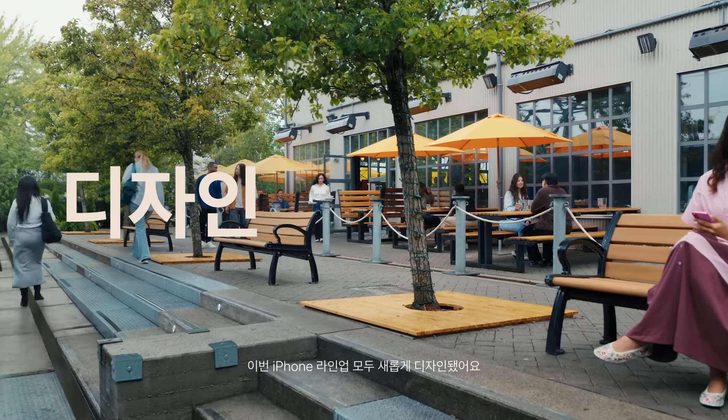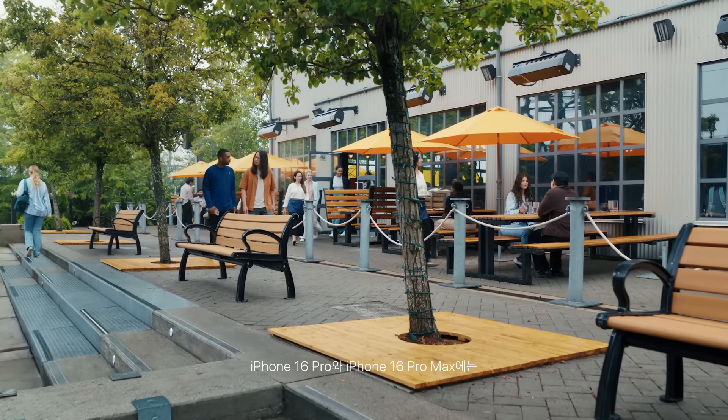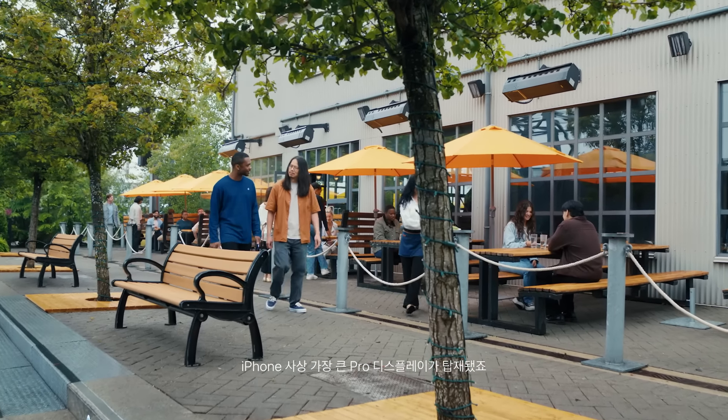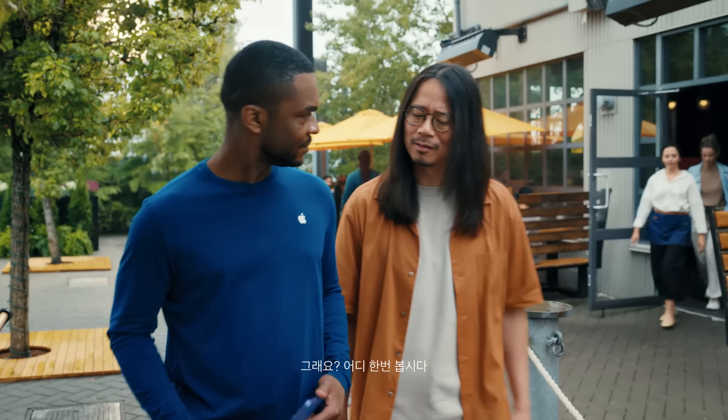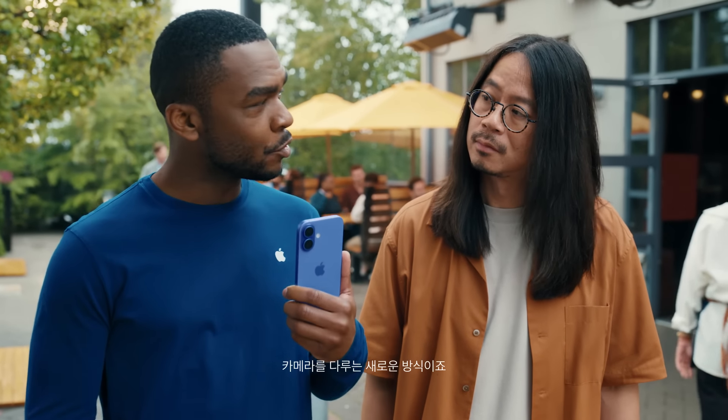These new iPhones have been redesigned — from the addition of Action Button on iPhone 16 and iPhone 16 Plus to our largest Pro displays yet on iPhone 16 Pro and iPhone 16 Pro Max. And this is really exciting: every iPhone 16 comes with camera control, giving you a new way to interact with your camera.